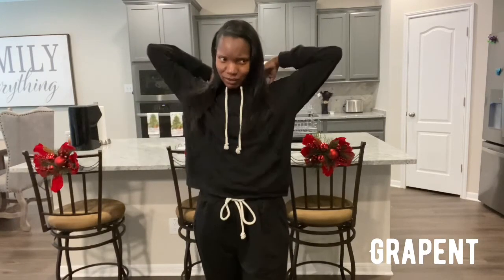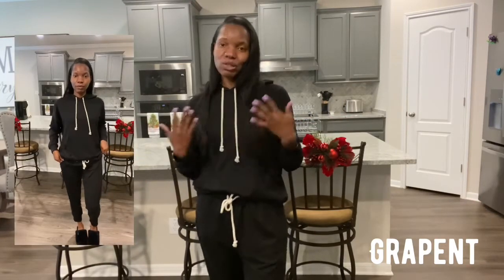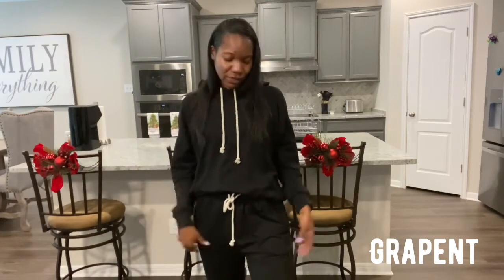The next item is this sweatsuit. It is on the thin side, so keep that in mind, but it's still cute. It's all black, has a little drawstring, and it does have a hood. At the bottom the pants scrunch up at the ankles rather than flaring out — I actually prefer that style. It has pockets on the pants too. Still comfortable, still cute, still good for running errands.